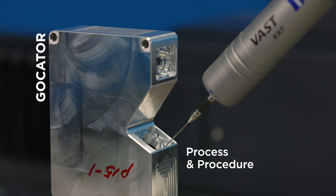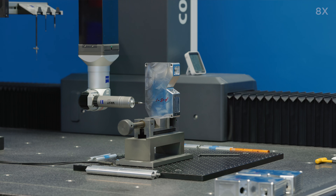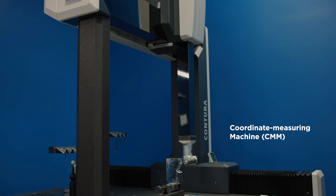It's process and procedure. Whatever way the customer is going to mount that Gocator, it has to be perfect. Anywhere from 25 to 50 microns on three different datum points on the Gocator, where our quality team will either manually inspect it or it goes on one of the CMMs.